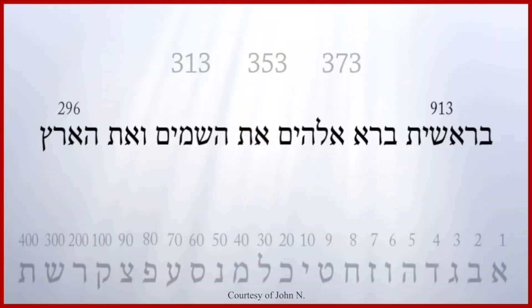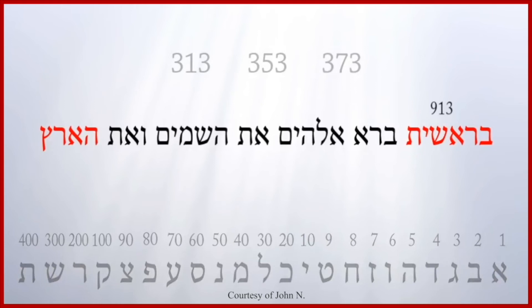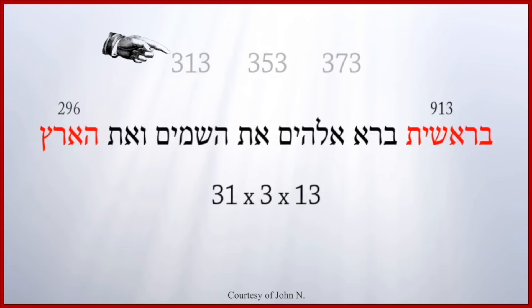Every letter of the Hebrew alphabet has a numeric value. The value of the two outer words is 913 and 296, a total of 1,209. And 1,209 is 31 times 3 times 13 — three, one, three and three, one, three.